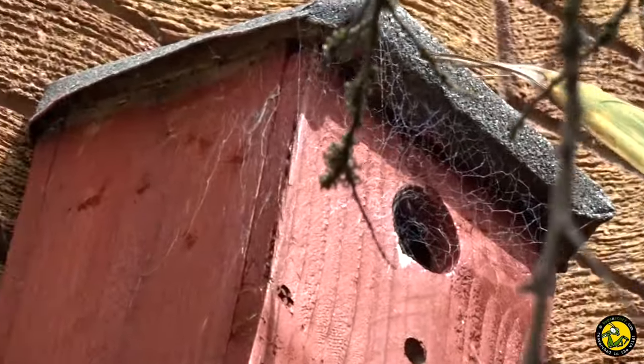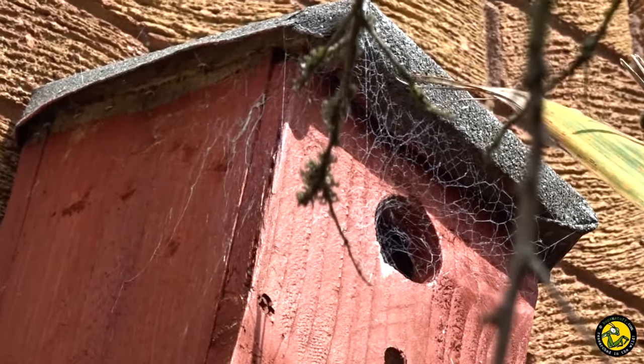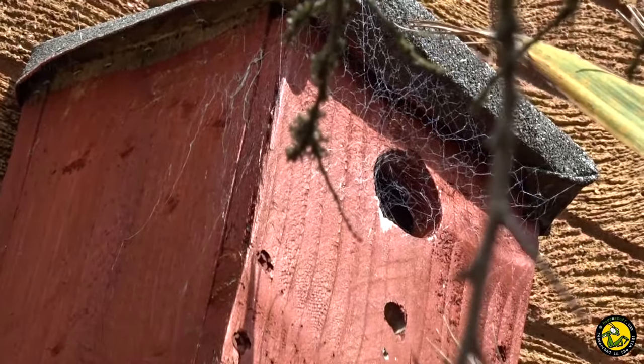Hi there, Guy from Bugs and Stuff here. In this video we're going to look at a spider that may start to become a common sight around the houses of the UK.